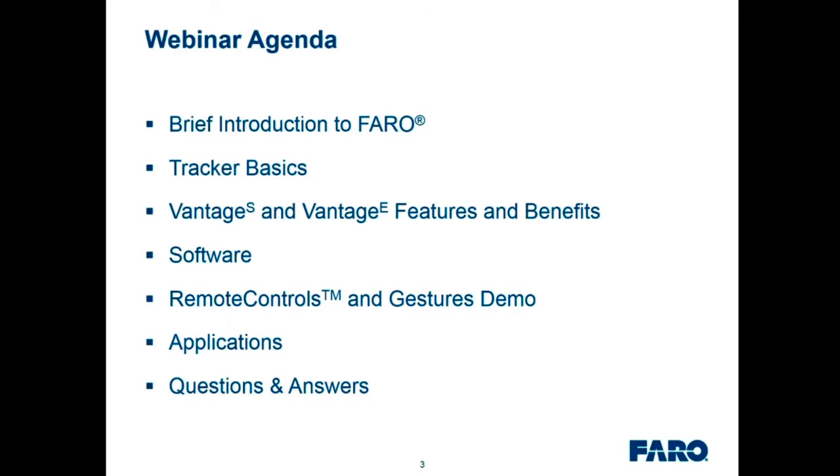Here's our agenda. We'll spend about 40-45 minutes before we get to questions. First, a brief introduction of Faro, then tracker basics for anyone new to laser tracker technology. We'll explain what a tracker is and how it works, then get into the features and benefits of the new Vantage S and Vantage E. We'll also cover software, have a video demo showing remote controls and gestures, then go over applications, and finally a Q&A session submitted through the chat.